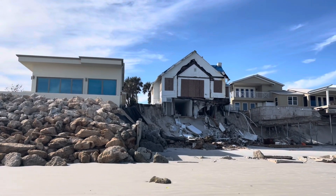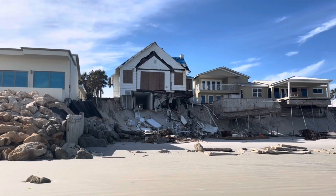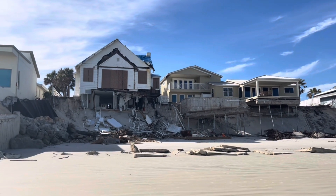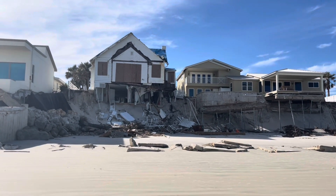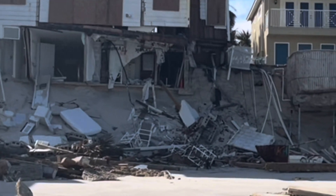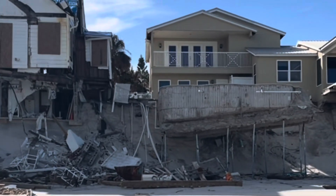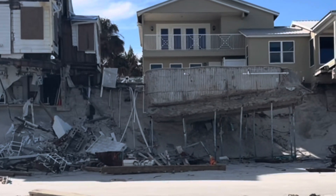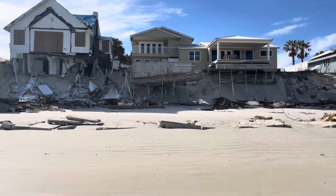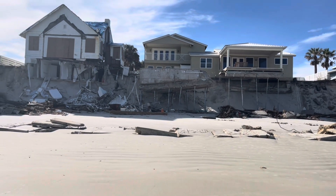Okay, so right now we're at the Ponce Inlet. I'm going to try not to get any people or addresses into this footage, but as you can see, unfortunately these homes are being held up by stilts. I'm not sure if those are the original stilts or those are just man-made stilts, but I think people do plan to rebuild.